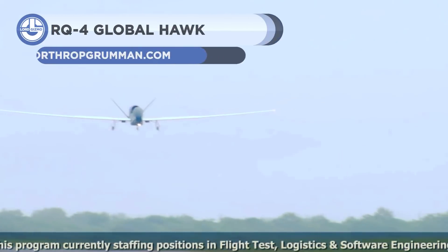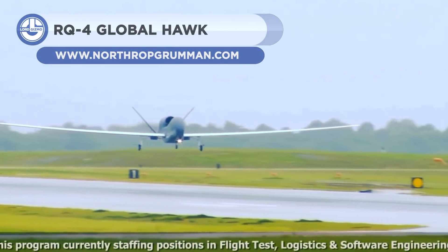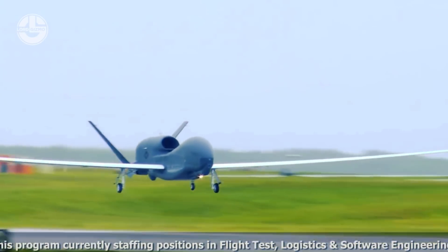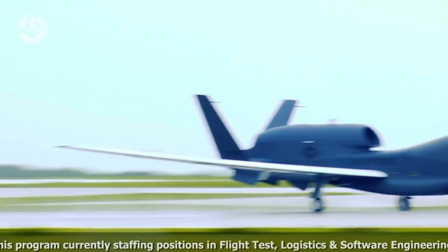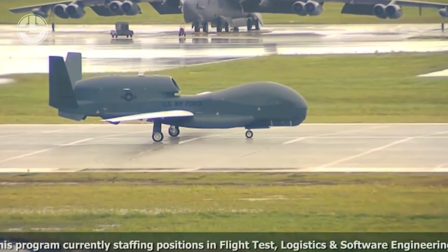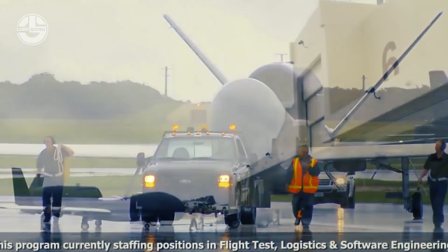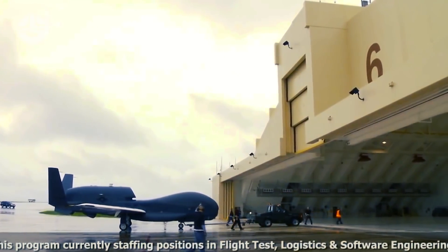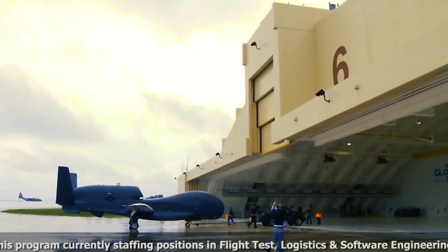Next, we have the RQ-4 Global Hawk. It is a reconnaissance drone designed and built in the United States, capable of performing long-duration high-altitude flights while generating high-resolution photos of wide geographic regions. It has a length of 14.5 meters and a wingspan of 40 meters. It can carry 1.3 tons of cargo and has a maximum takeoff weight of 11.6 tons. It has one jet engine and can attain a top speed of 630 kilometers per hour.